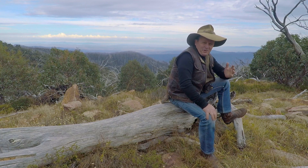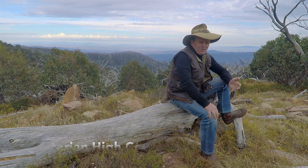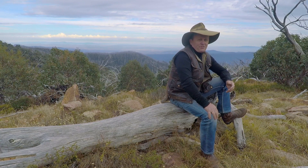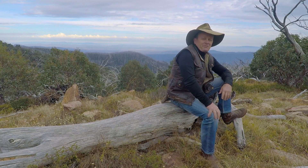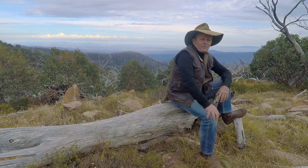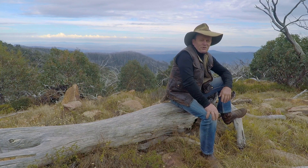G'day guys, how are we going? I've been traveling the Victorian High Country now for well over 40 years and over that time I've come to understand the Victorian High Country and what makes this place tick. I'm going to put together a video here with a bunch of helpful tips and hints to help you guys out for when you next come to the Victorian High Country.